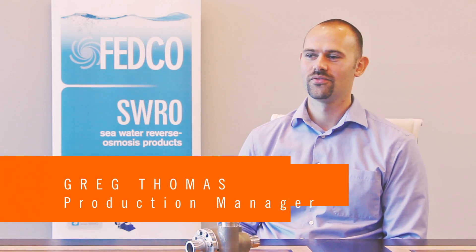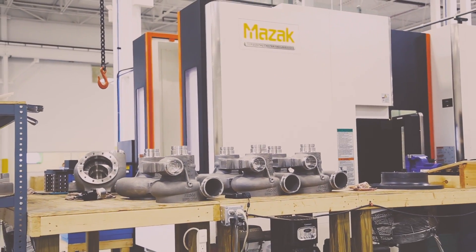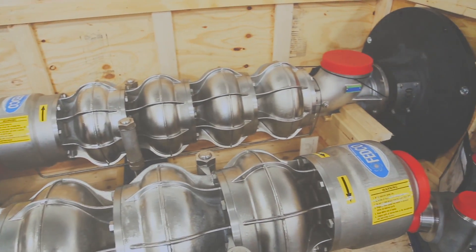I'm Greg Thomas. We're at Fluid Equipment Development Company at Spedco, located in Monroe, Michigan. At Spedco we manufacture pumps and energy recovery devices for desalination. We are an engineer-to-order company, so we take customer orders and use their specific hydraulic conditions to make a custom solution for it.